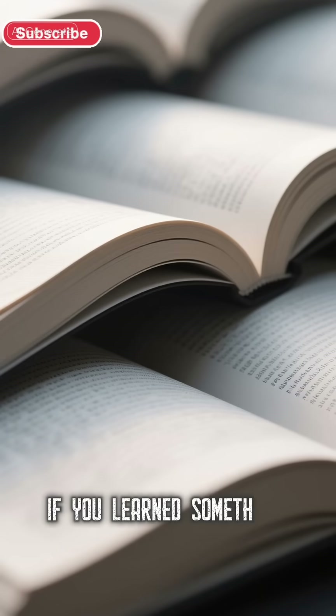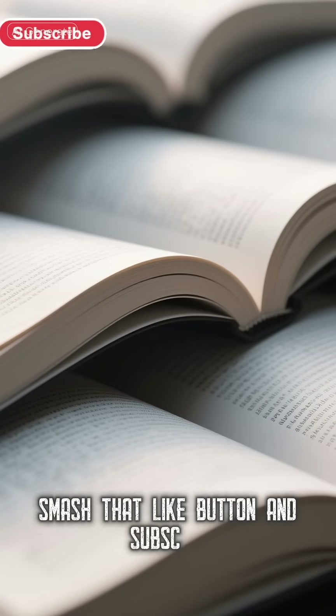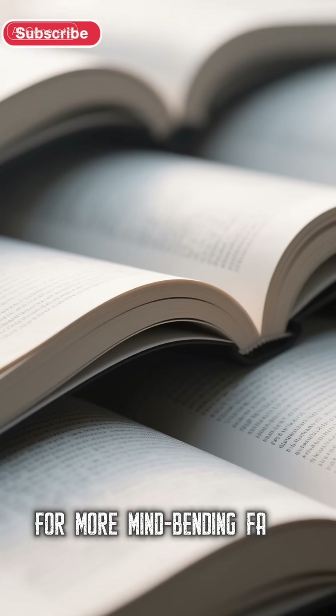If you learned something new, smash that like button and subscribe for more mind-bending facts.